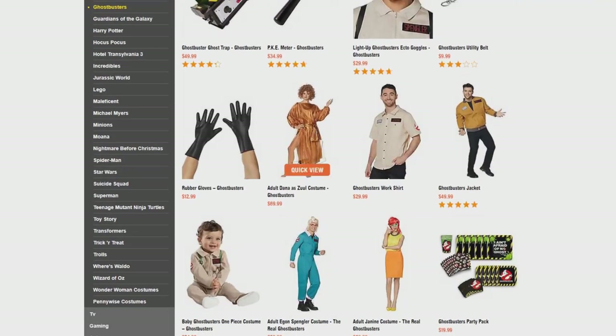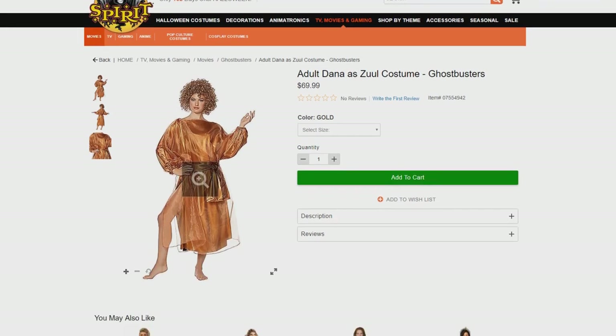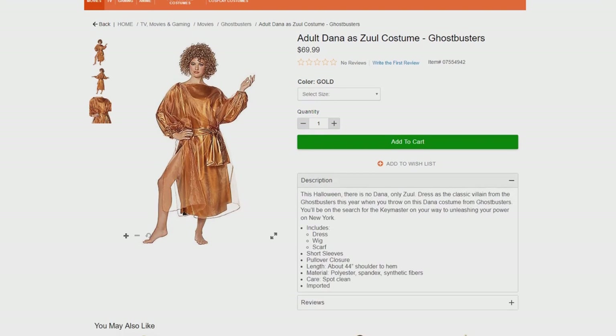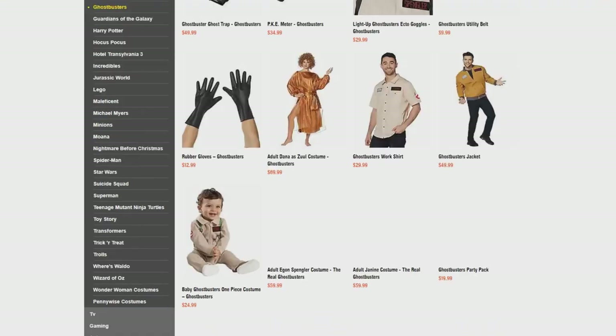If you're looking to maybe not be a Ghostbuster and you want to be Zuul, you can definitely do that — because they have a Dana Barrett as Zuul costume. It comes in small, medium, and large, and includes a dress, wig, and scarf. At $69.99, it's a nice accompanying piece to a Ghostbuster costume, and it really undercuts the handmade ones I've seen on Etsy.